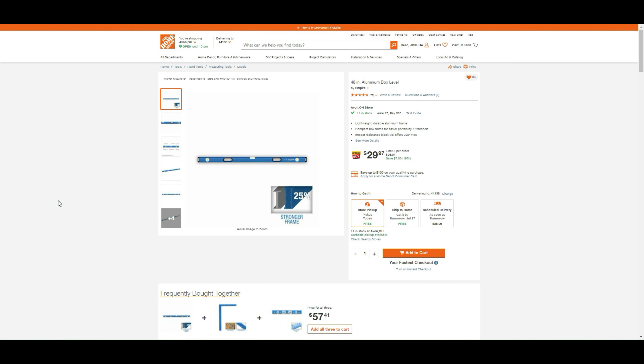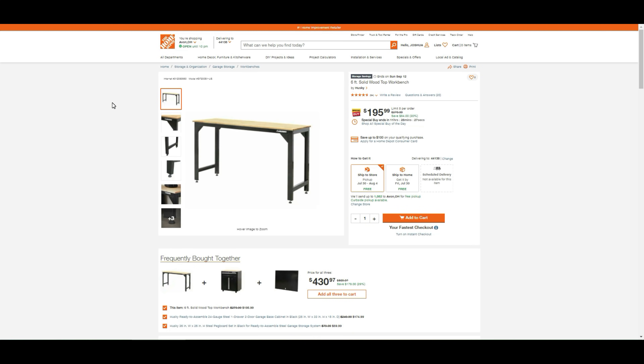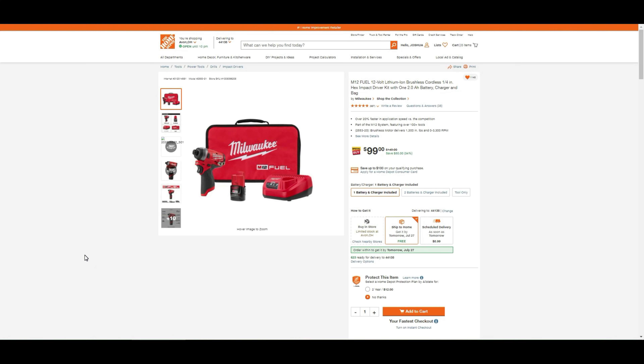A lot of people like the Empire brand level. This is also part of the special buy of the day — offer ends in 11 hours as of this recording at 3:30 p.m. Eastern. The 6-foot solid hardwood top workbench is $195.99, which is $84 off. I'd recommend it over the $99 Harbor Freight one for heavier duty use. Can't miss out on Milwaukee: the M12 Fuel 12-volt brushless cordless quarter-inch hex impact driver kit with 2-amp battery, charger, and bag for only $99 — that's $50 off.